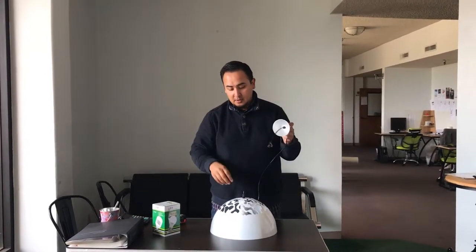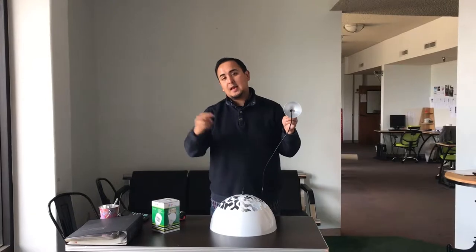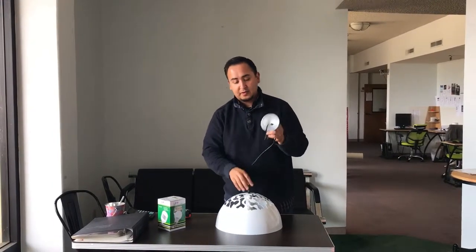For this one, we have two colors: white and black. So just a white color and a black color for this model.